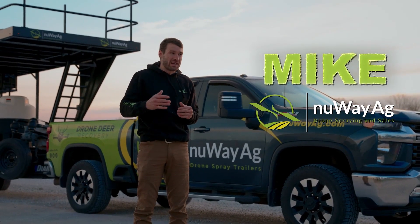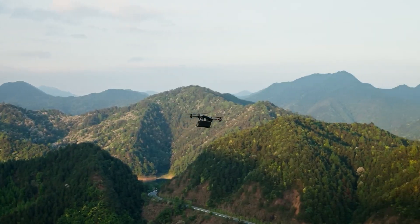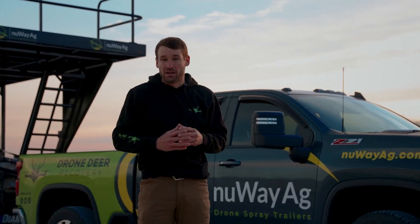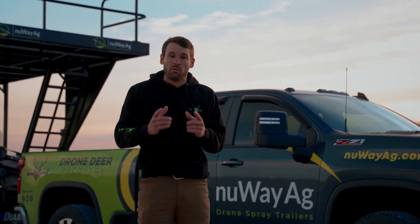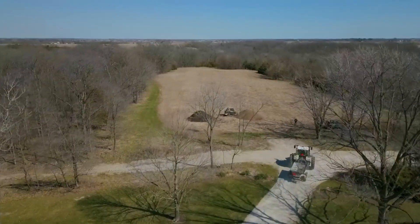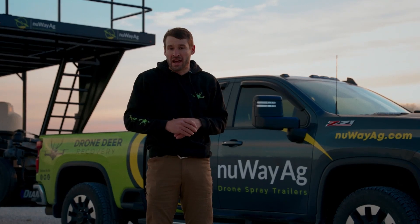I'm Mike with New Way Ag. We are here at our distributor to pick up one of our first heavy lift delivery drones — a drone that can deliver things in ways that will change how rescues are done, how camps are set up. We're on our way to Lee and Tiffany Wachowski to show them how these spray drones work, how accurate they can be, and how he can add it to his farm to spray his food plots, cornfields, or whatever he has. We got about three hours from here, then we'll be there.